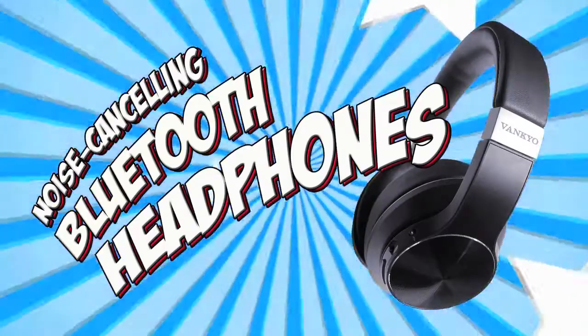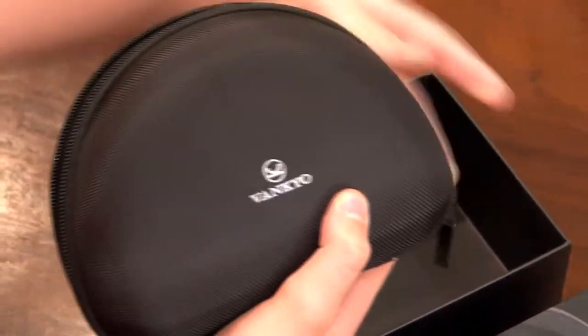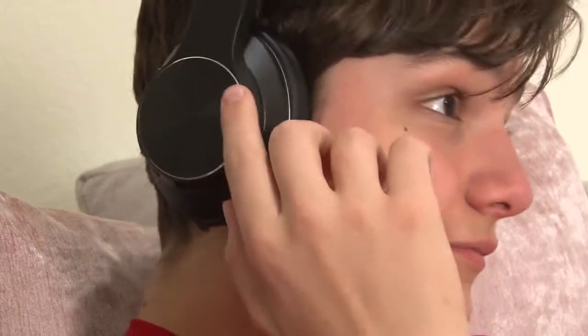Noise Canceling Bluetooth Headphones. These headphones come in a nice carrying case with everything you need. Wirelessly connect to any device and listen to your favorite music on these high quality noise cancelling Bluetooth headphones.